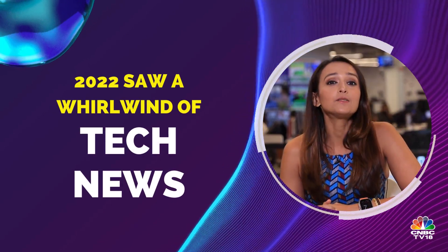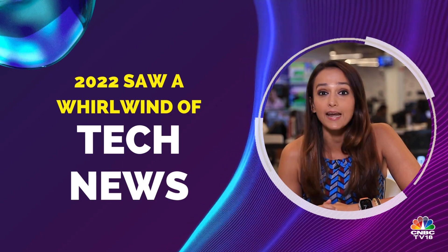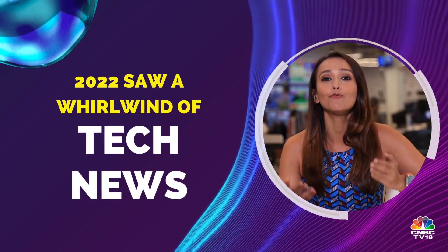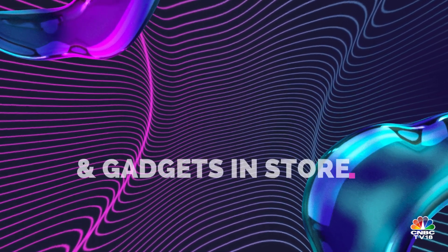This year produced many sparkling new devices, from inexpensive budget phones with great features to Apple Watch Ultra to premium flagships to foldables. But what's in store for 2023? Let's find out.